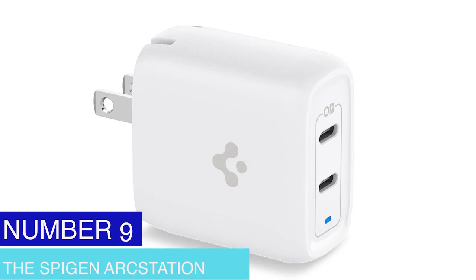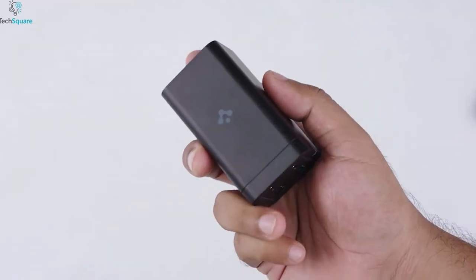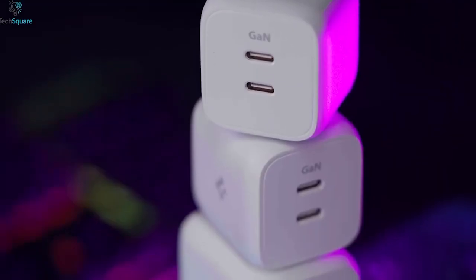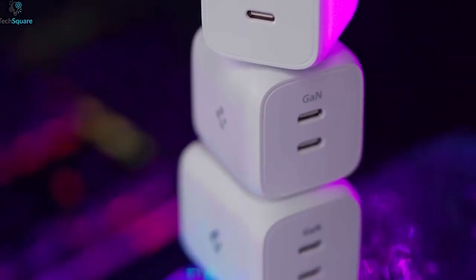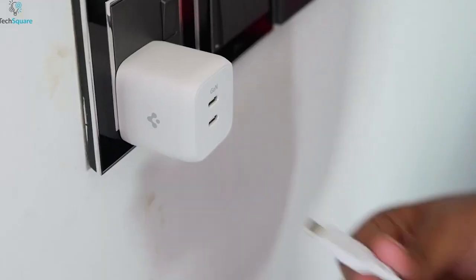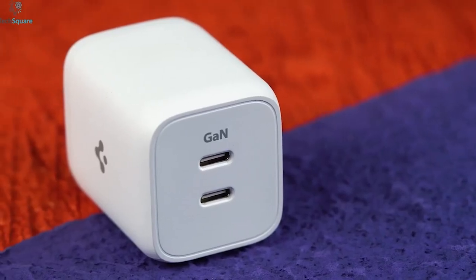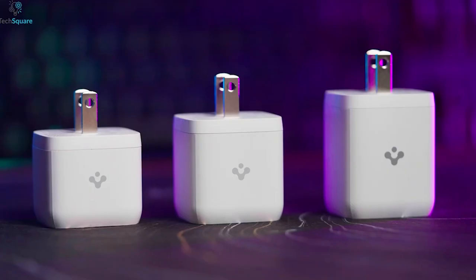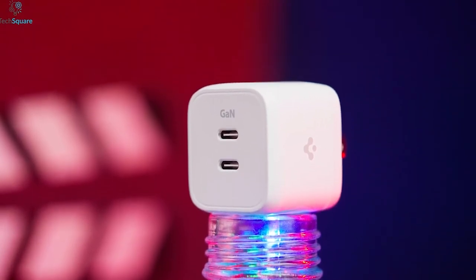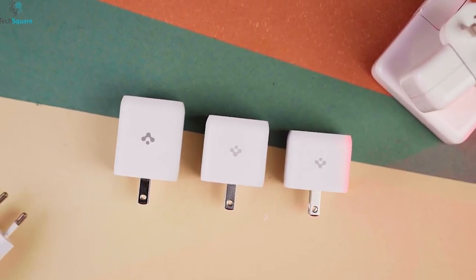Number 9: The Spigen ArcStation Pro. The Spigen ArcStation Pro is a multi-purpose desktop organizer featuring storage areas for pens, notes, and other office items, a phone stand, and wireless charging. The wireless charger is designed to sync and charge many devices at once. It also has two USB ports, four USB-A connectors, and an integrated stand for charging the Apple Watch. Made of premium metal with a sleek, modern aesthetic, it includes a cable management system to keep cords tidy and hidden. The ArcStation Pro is compatible with various devices, offering a flexible and convenient charging solution.